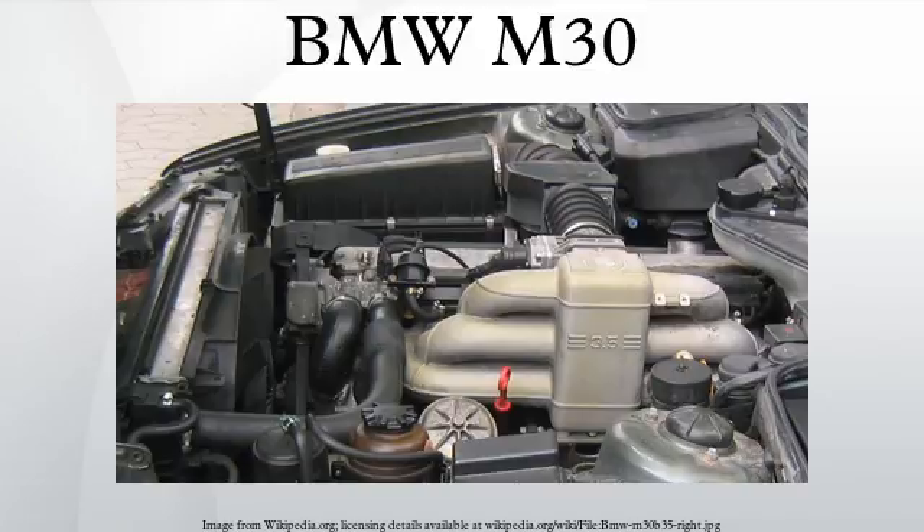In motorsport, the M30 powered a series of BMW six-cylinder E9 and E24 coupes to European Touring Car Championship victories throughout the 1970s and into the mid-1980s. Even though a more powerful DOHC 24-valve head had been developed for high-performance motorsport and street use, the BMW M88 high-performance engine is based on the M30 block. See also: BMW M10 — the straight-four engine the M30 was based on; BMW M20 — the smaller straight-six sold alongside the M30 for many years.